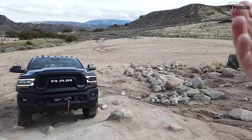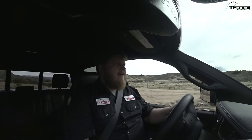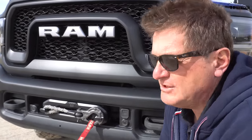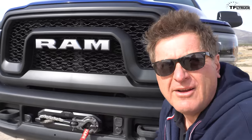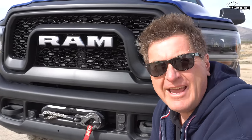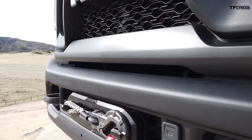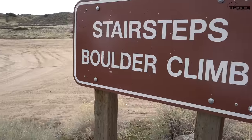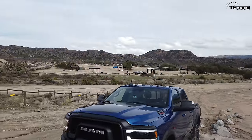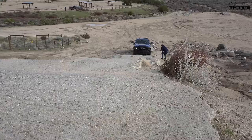Starting up the rocks here; Roman's spotting me through. So with this new 8-speed we get a 50-to-1 crawl ratio. Now, something that's very significant right there is the new Warn Zeon 12,000-pound synthetic cable winch — it's 28 pounds lighter, the fairlead is aluminum, and it's a much better and safer winch. No longer steel cable; instead we've got the more modern and much better synthetic cable, a lot easier to use too.